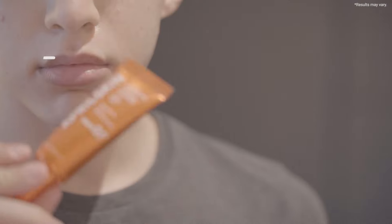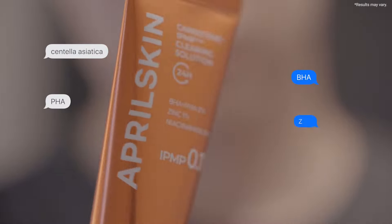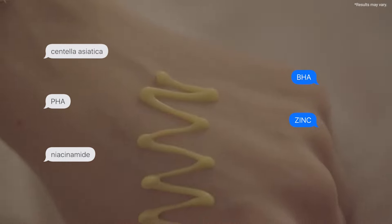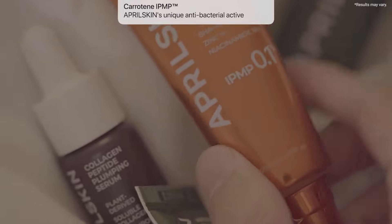It has Centella Asiatica, PHA to exfoliate, zinc acting as a strong anti-inflammatory ingredient, niacinamide for sebum production and brightening, and last but not least the Carotene IPMP — which is basically April Skin's unique antibacterial active — and it helps clear your blemishes. So what more do you want?